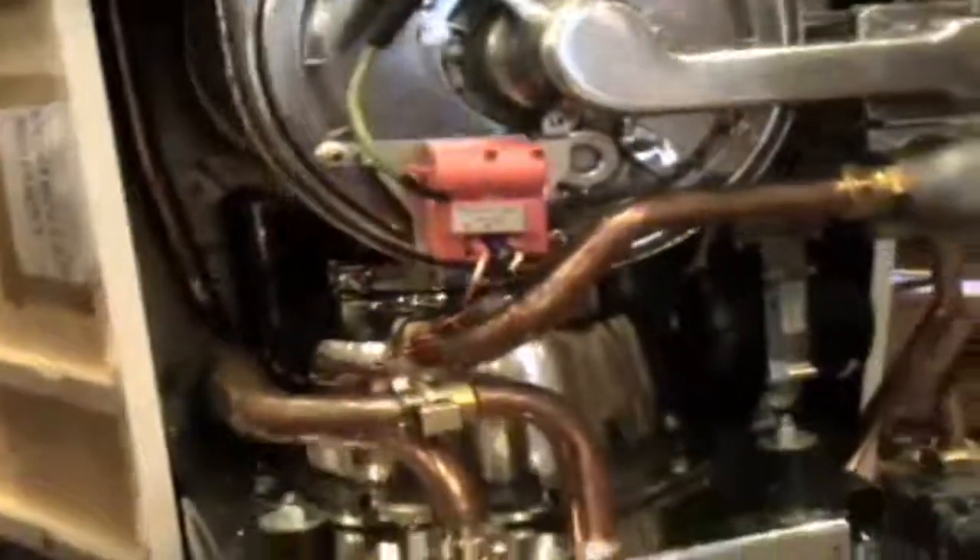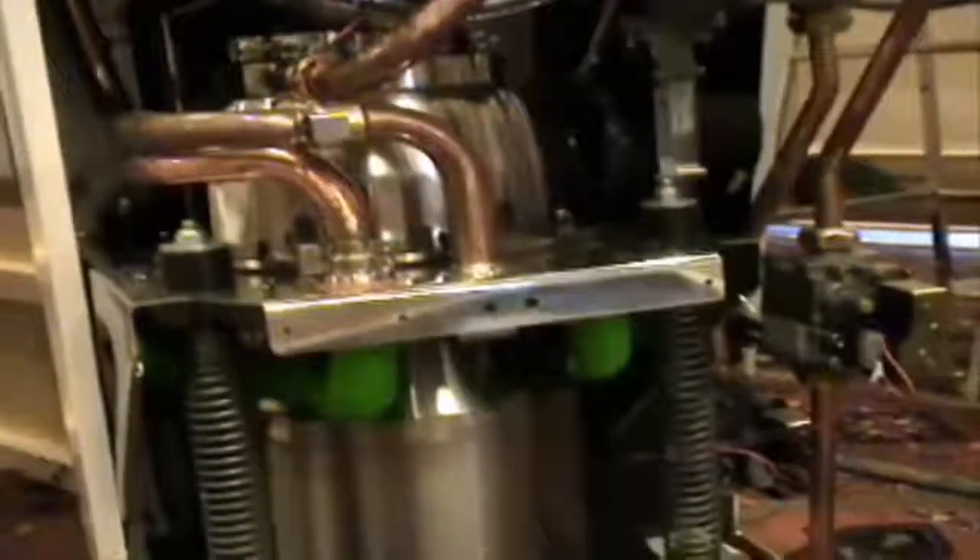We have a partner in the UK called MicroGen that are actually introducing this product. The primary application is domestic cogeneration — combined heat and power. It makes hot water for radiant heat, heats water for bathing and cooking, and produces electricity at the same time.